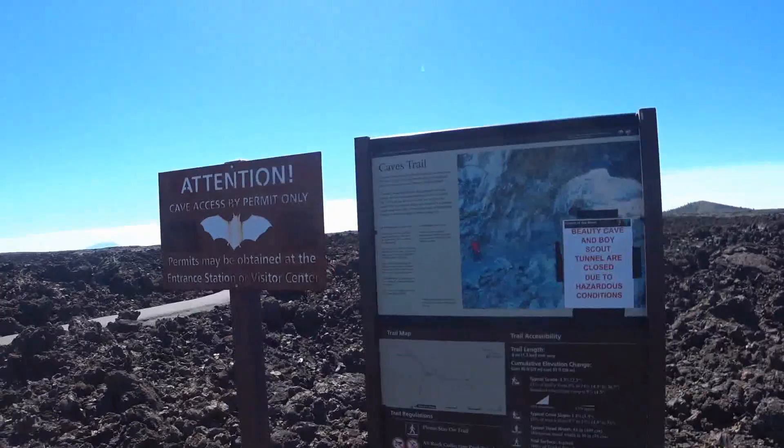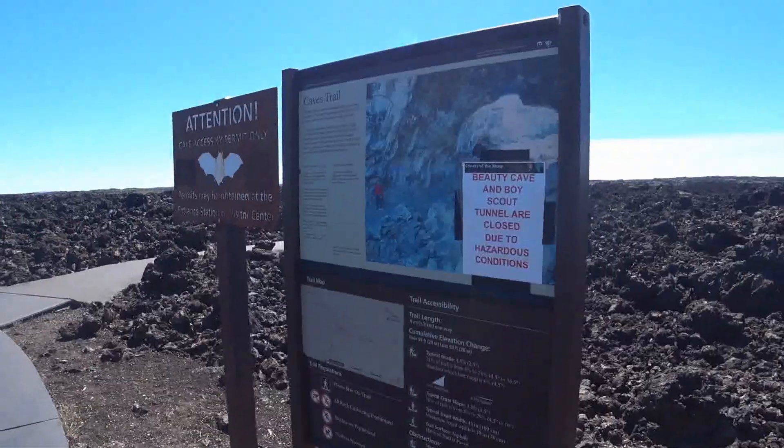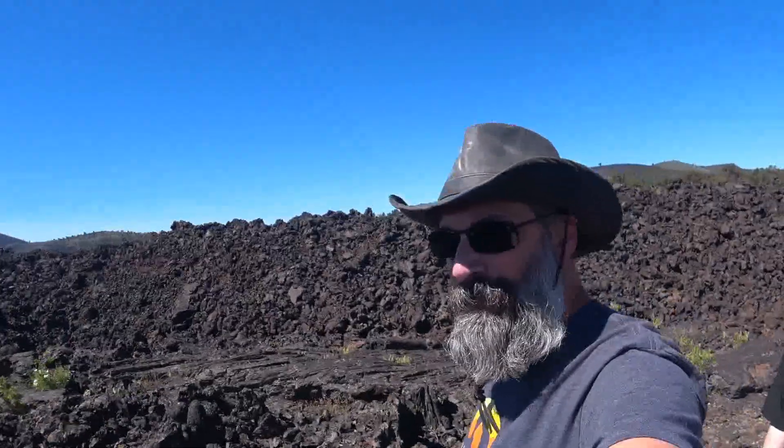In order to protect the bats that are in the caves, entry into any of the caves requires you to get a free permit at the Visitor's Center, where they just make sure you aren't wearing any clothing that you've previously worn into any other caves.